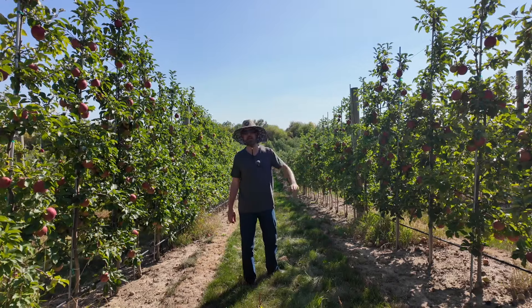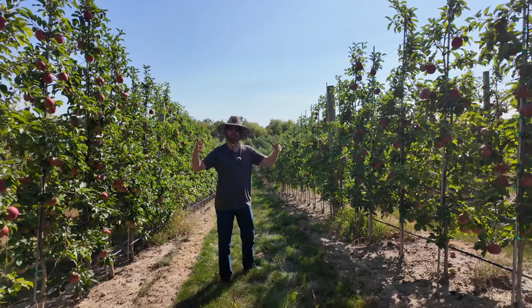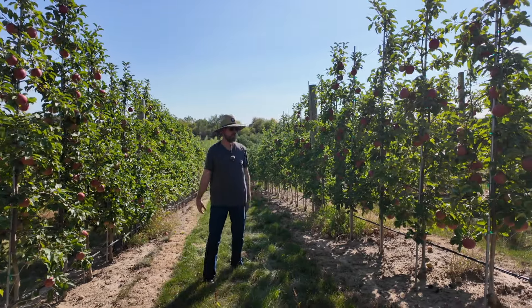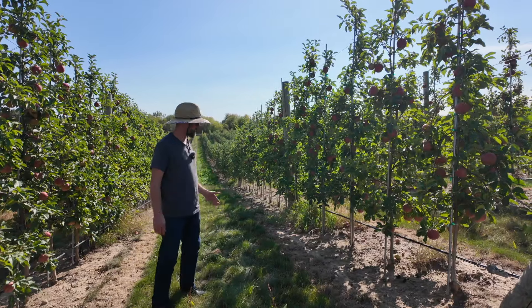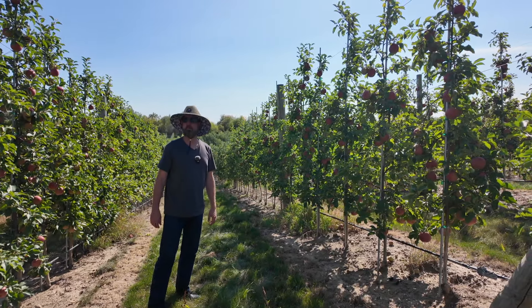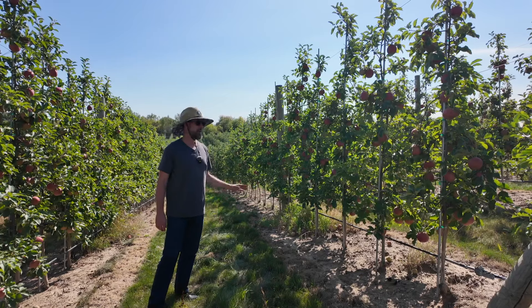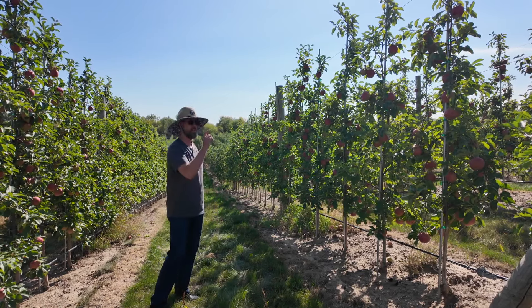This right here is a modern apple system. For those of you who think of an apple as just a tree standing by itself or an orchard where it's widely spaced, this is how modern apple culture is taking place. And this is not something we really see down in Florida or Alabama where I'm from, but it is an option for your backyard, particularly in a grocery row if you wanted to get stuff tight.